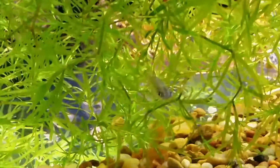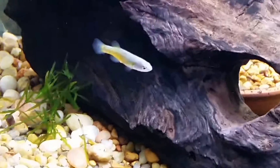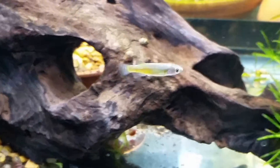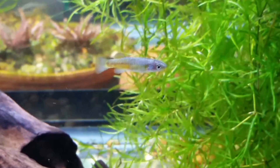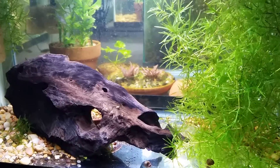Over here I have Crenichthys baileyi. This is the Moapa. I picked these up from the North American Goodeid Working Group auction before the ALA convention. I have two males — very beautiful fish. White River Springfish. Beautiful. Crenichthys baileyi.